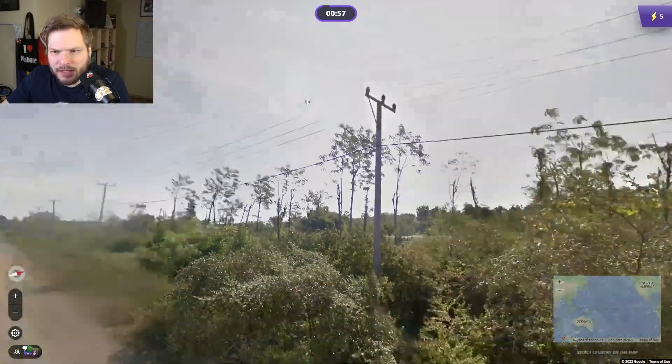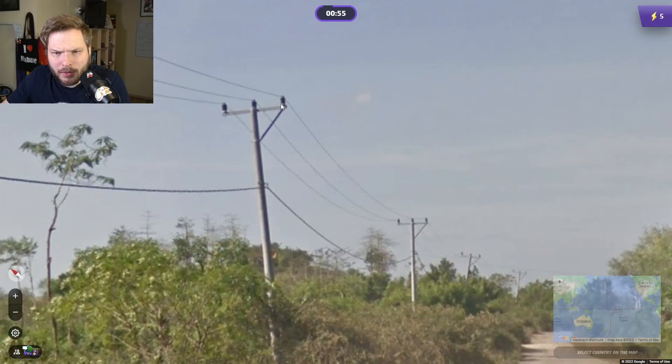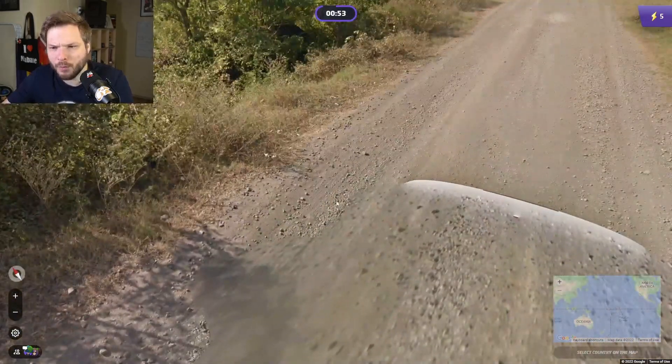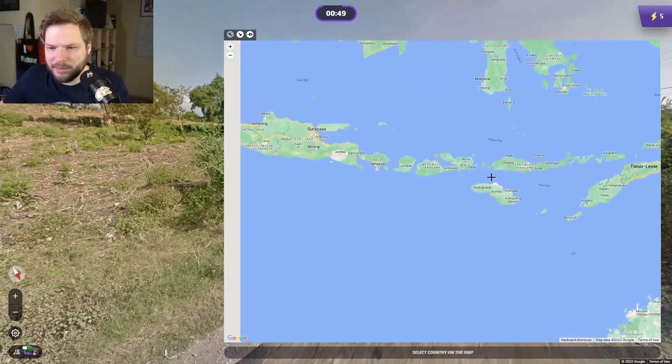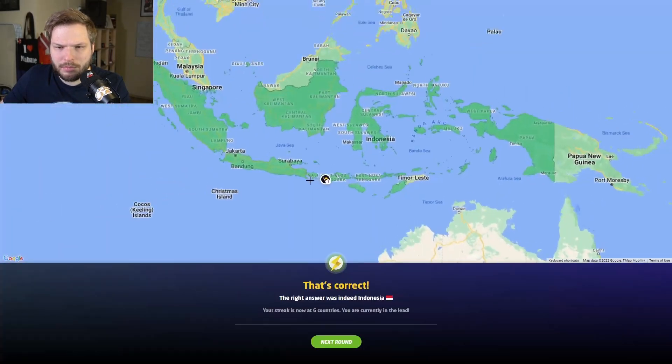Very Asian feeling — I'm thinking Indonesia, maybe, with these poles. White car. I would guess somewhere maybe here. Okay, that island — Lombok.